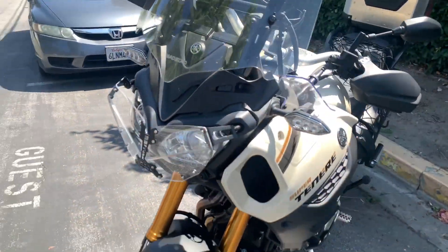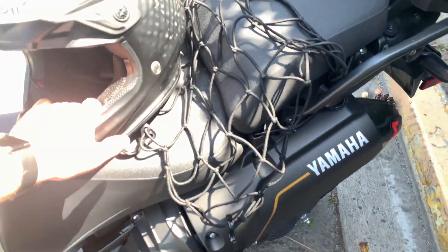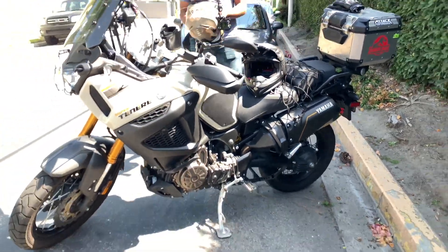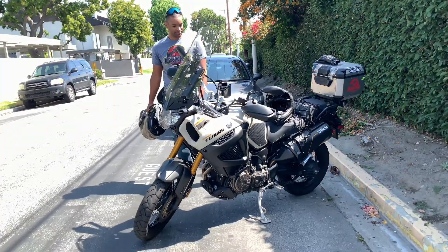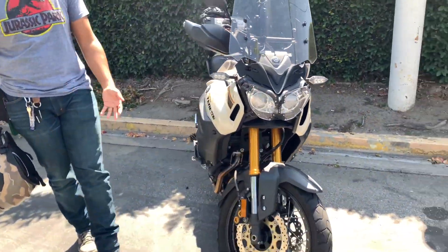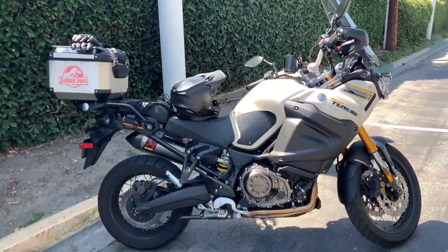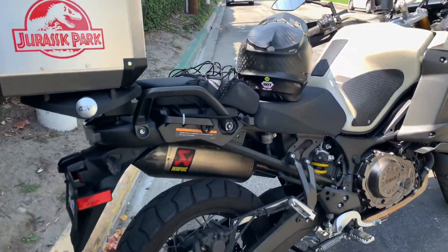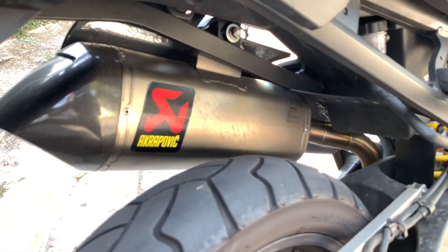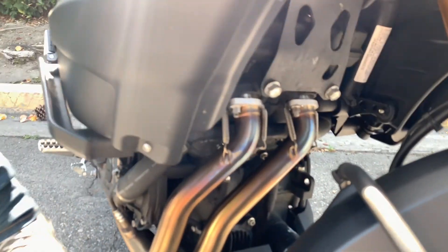It's a Ténéré. I haven't done much to it, just enough to be comfortable and make it a little faster. Got the new Arrow headers, got the Arrow exhaust, and then the Arrow headers up front — looking nice and golden.